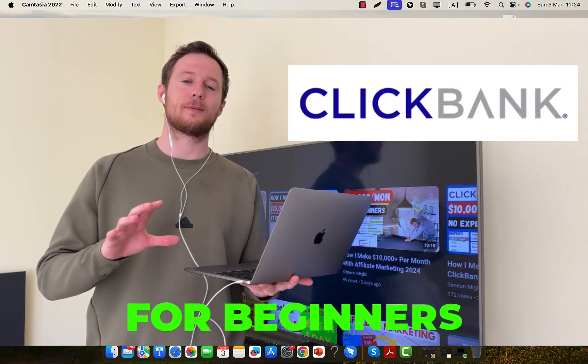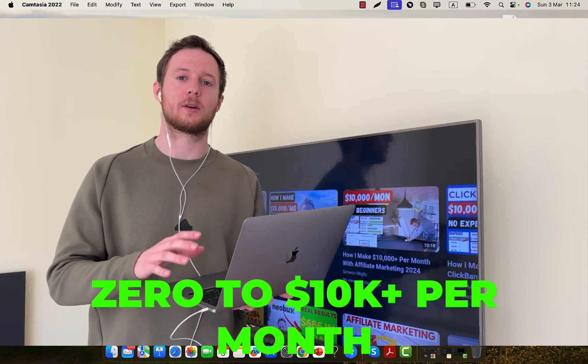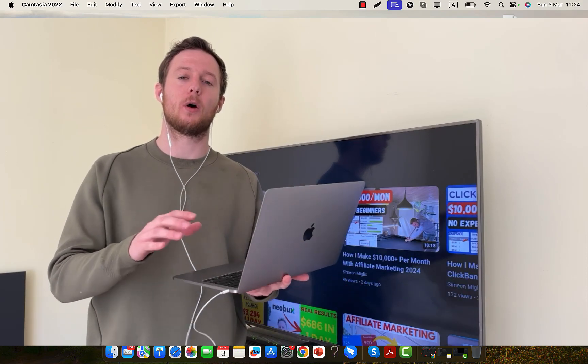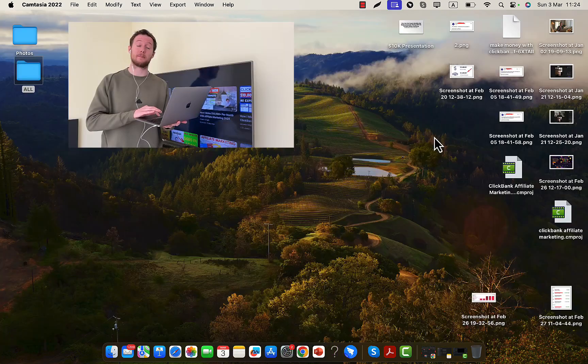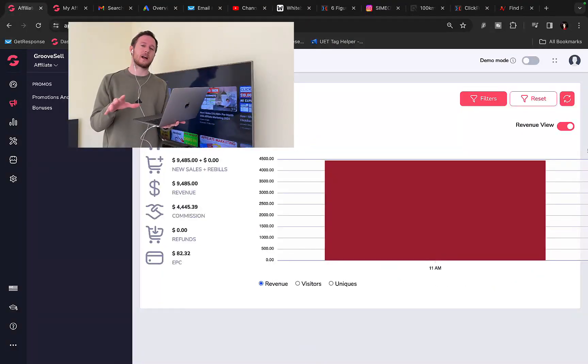Clickbank for beginners. In this video I will share with you exactly how to go from nothing to $10,000 to $30,000 per month on Clickbank, all through affiliate marketing, without any previous experience as a complete beginner. I will share my own personal results and show you exactly how to create your own campaign promoting affiliate products without any previous experience, and how you can get a done-for-you traffic campaign.